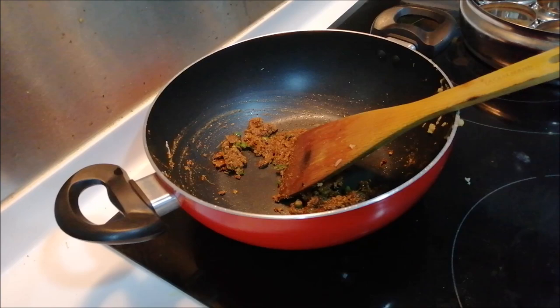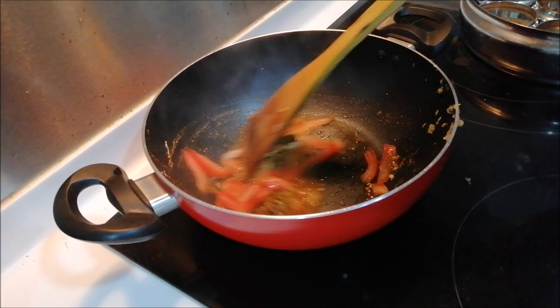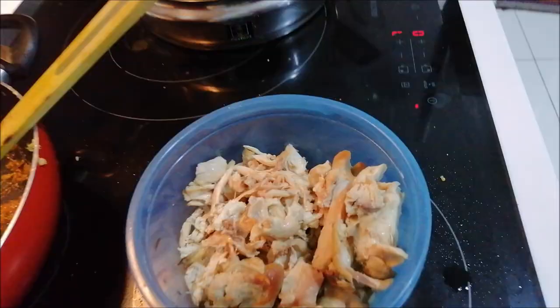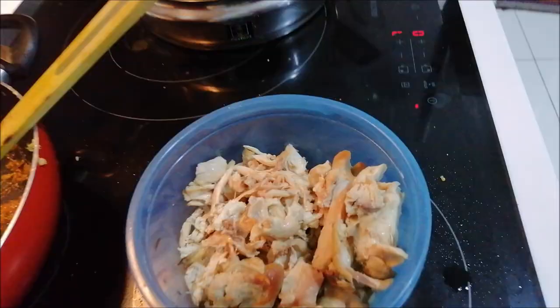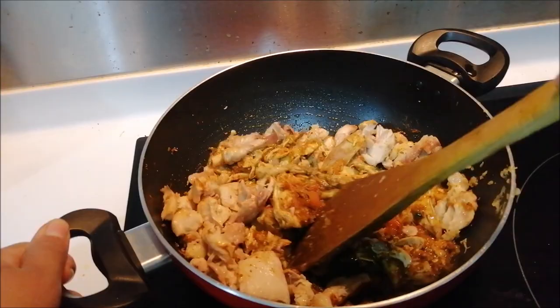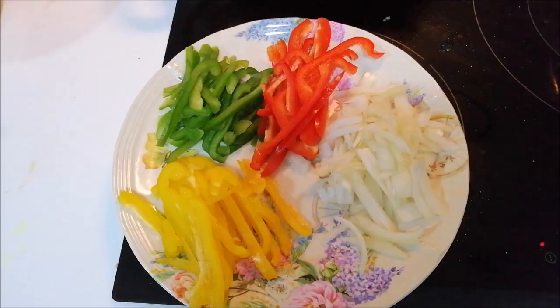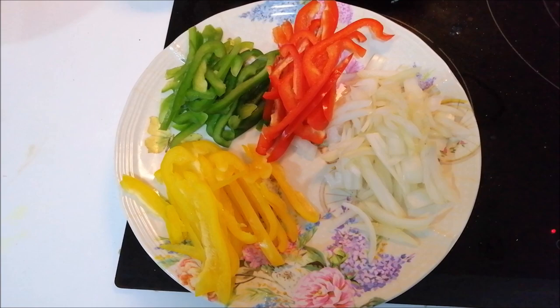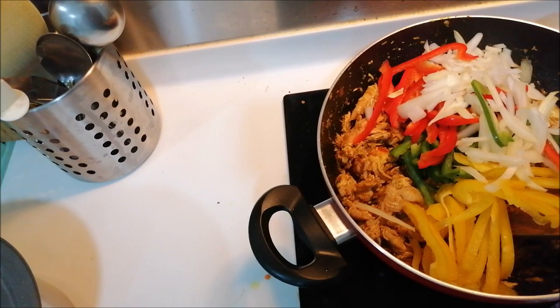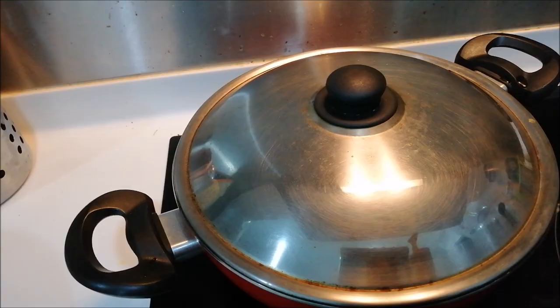I am adding half a tomato and frying everything again. My masala is ready and I am adding the boiled chicken. If you want you can use raw chicken also, but mine was already boiled. Giving everything a quick mix. I have already cut the veggies — onion and all the bell peppers and capsicum. I am adding them in with the chicken and mixing everything nicely, then covering it and letting everything cook.